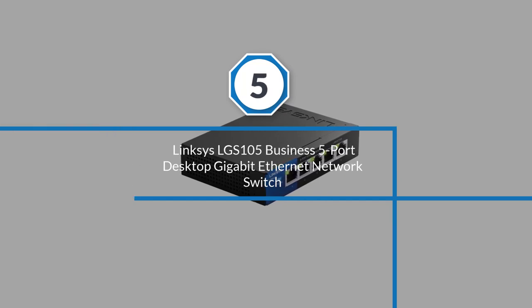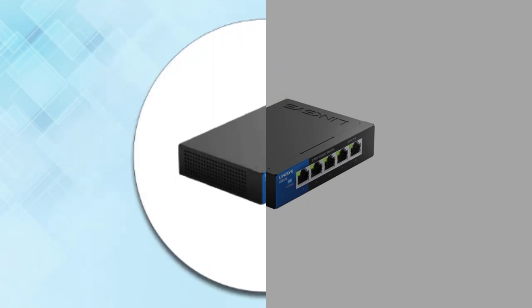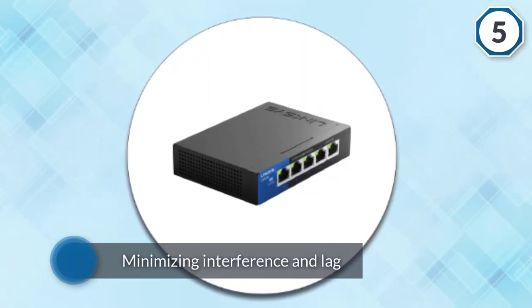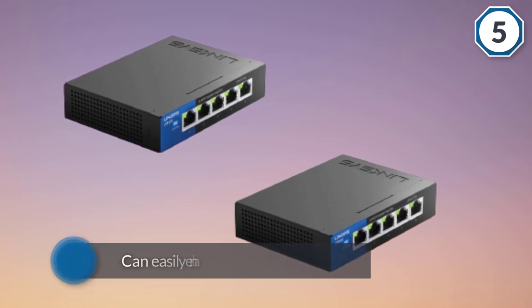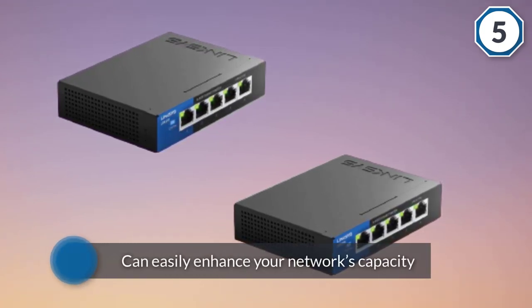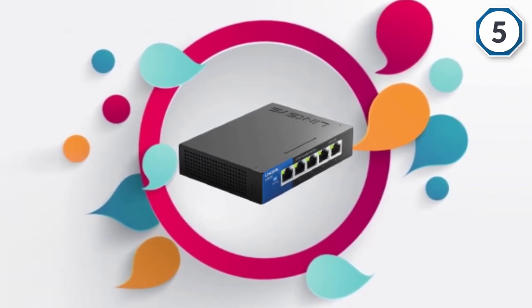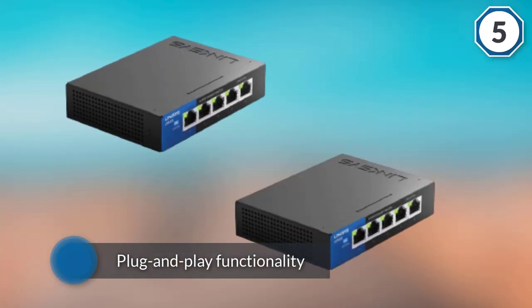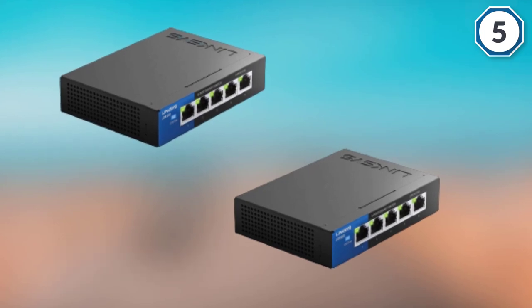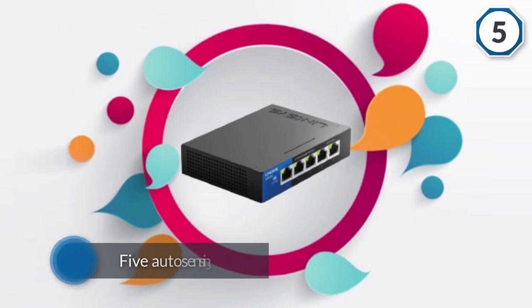Number five: Linksys LGS105 business 5-port desktop gigabit ethernet network switch. The Linksys LGS105, a 5-port gigabit switch, improves your network's ability to stream high bandwidth files while minimizing interference and lag. It can easily enhance your network's capacity thanks to its fuss-free installation and plug-and-play functionality. With five auto-sensing ports, the device automatically optimizes the speed for every connected device.